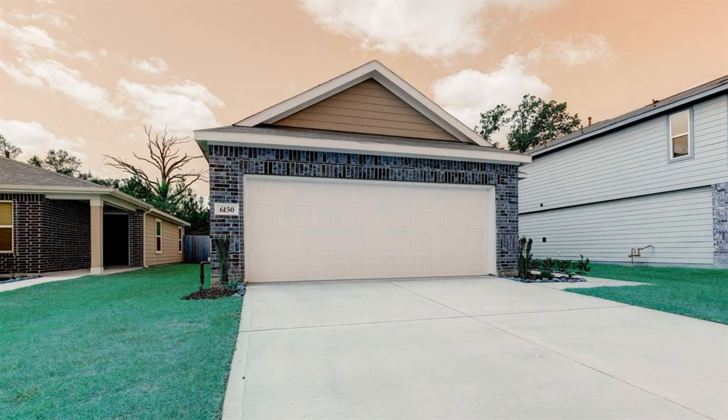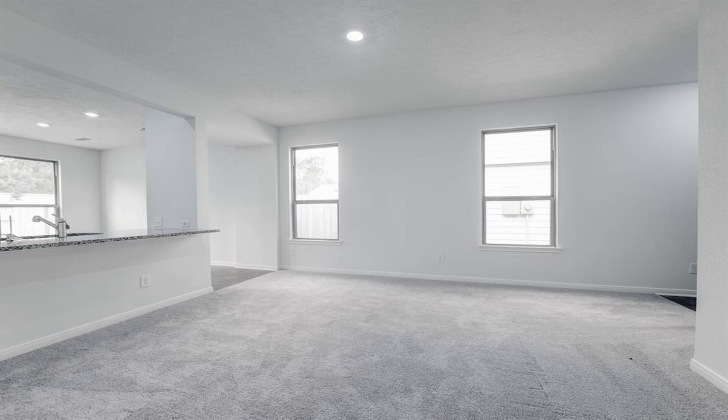Home is under construction. This fantastic KB Home in Flagstone could be your dream home, boasting a beautiful brick front and stone veneer, plus an open great room.